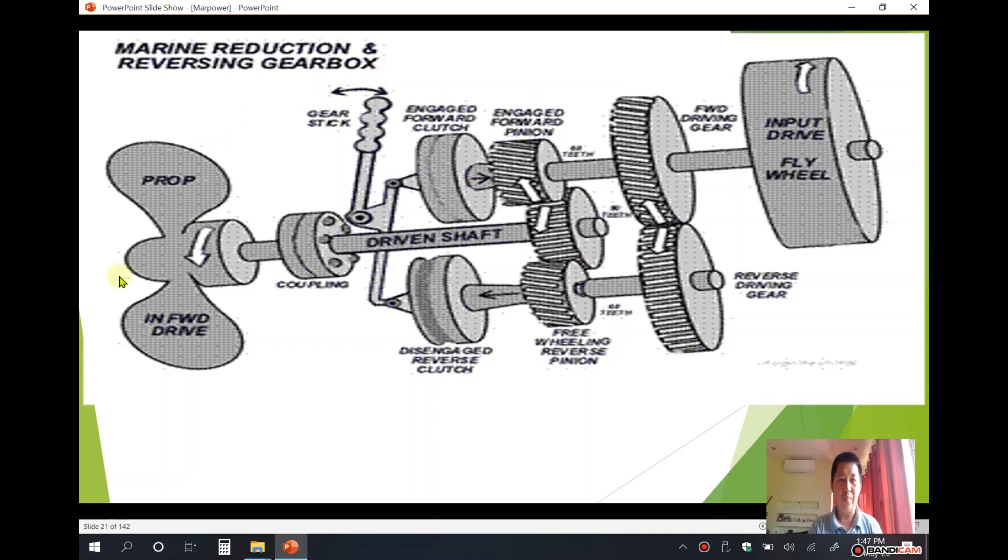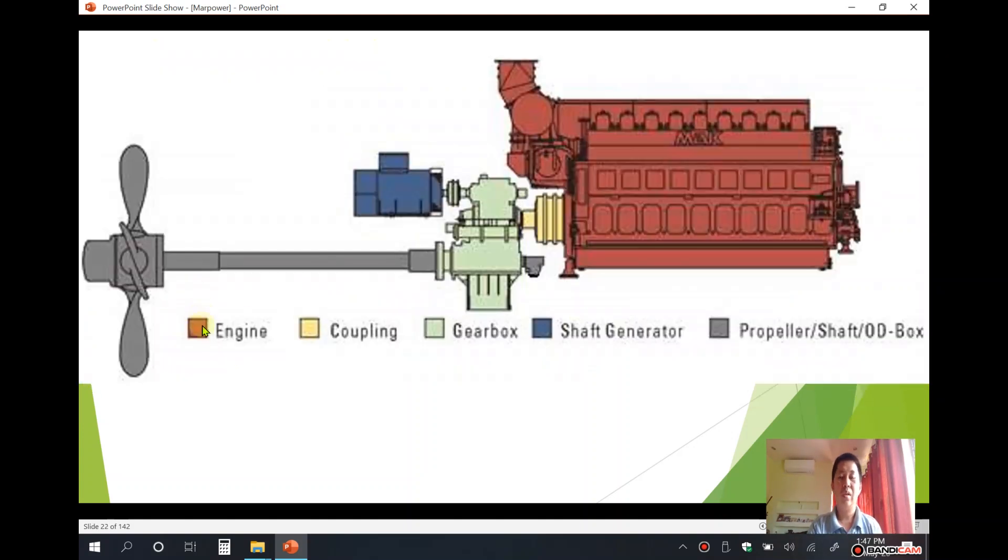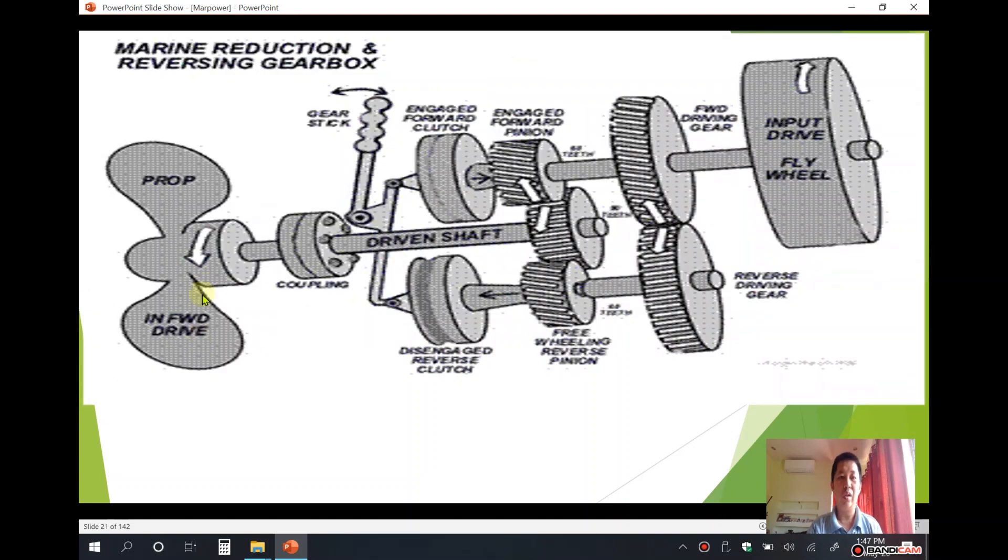The propeller is shown here. If the propeller turns one way, the ship moves forward. If it turns the other way, the ship reverses. The flywheel is connected to the engine, and the transmission system connects to the gearbox.